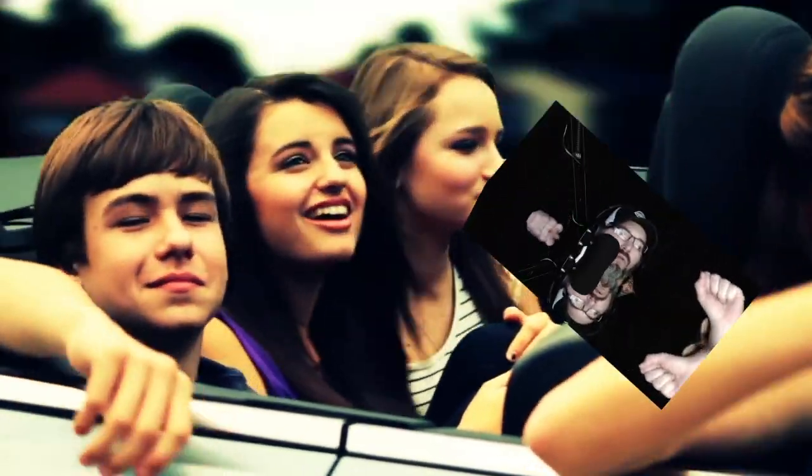I don't get it. It's Friday, Friday. Gotta get down on Friday. Everybody's looking forward to the weekend, weekend.